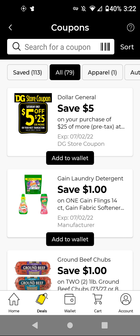Hi guys, this is SmallCouponer. These are the Dollar General Digital coupons you should be clipping for the week of June 26th through July 2nd, 2022.